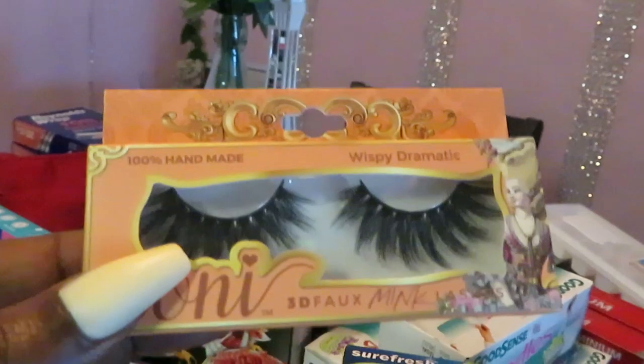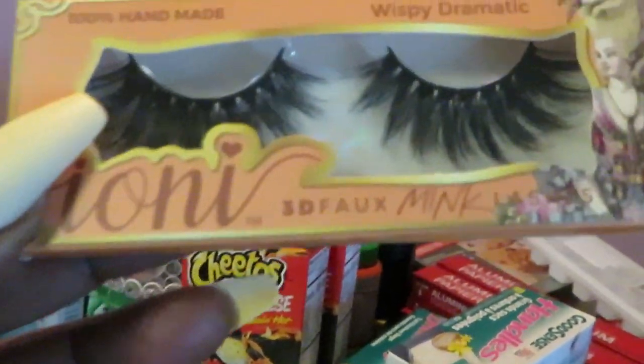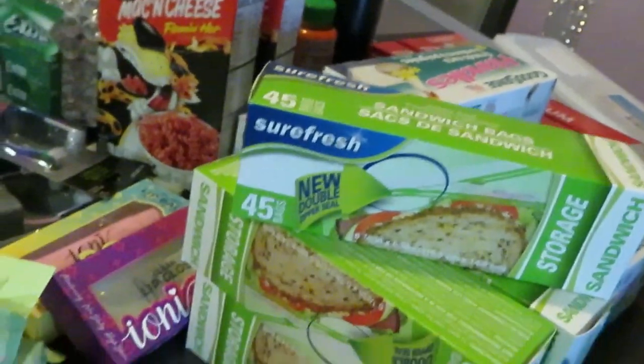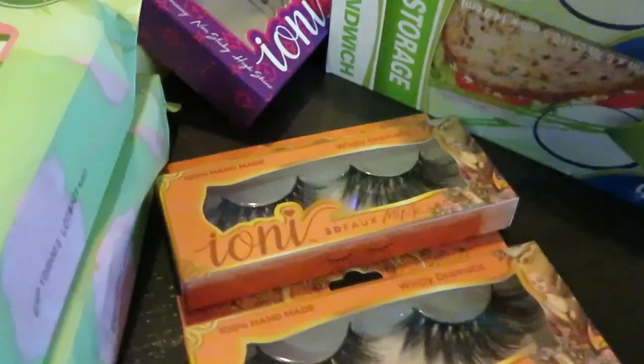I also got some lashes. I usually don't get lashes at Dollar Tree but I did hear about this brand called Tony. These are the mink wispy dramatic lashes. I saw a girl on YouTube put these on and I was like, I gotta get those. I was so happy to find them — I got two of those.